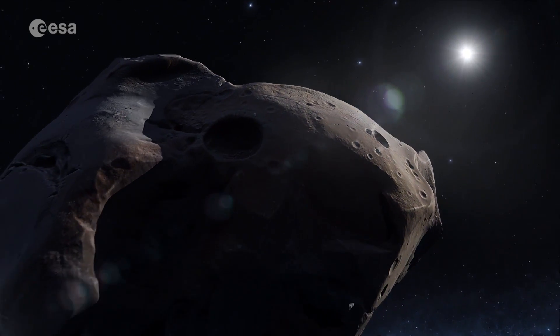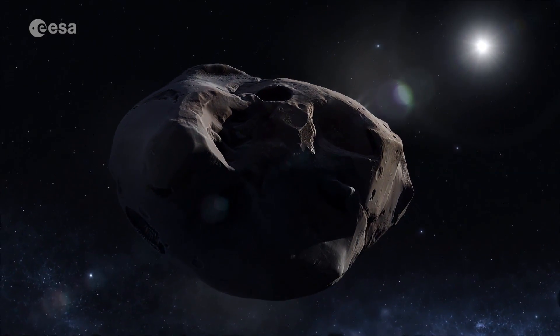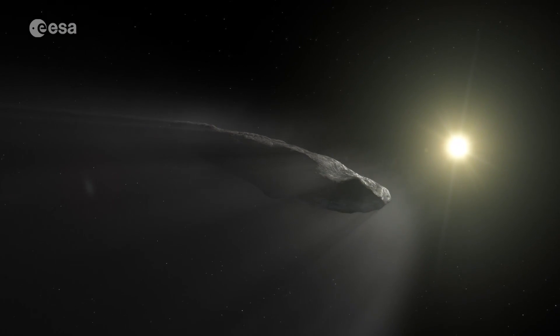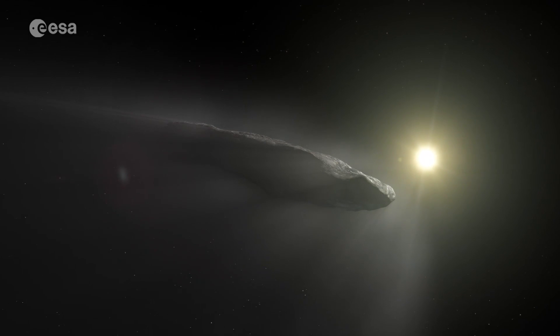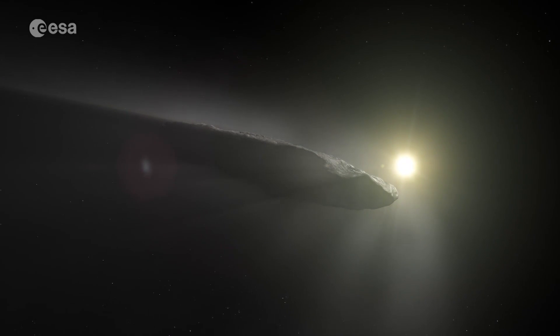Comet Interceptor will target a new comet that has never entered our solar system before. It could also examine something like Oumuamua — discovered in 2017, it is the first known interstellar object to have visited our solar system. And so Rosetta's ongoing legacy will inspire yet more scientific discoveries in the future.